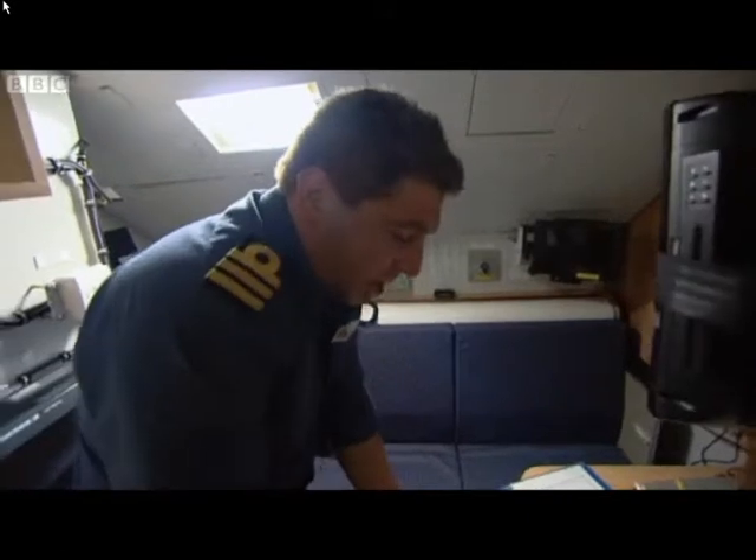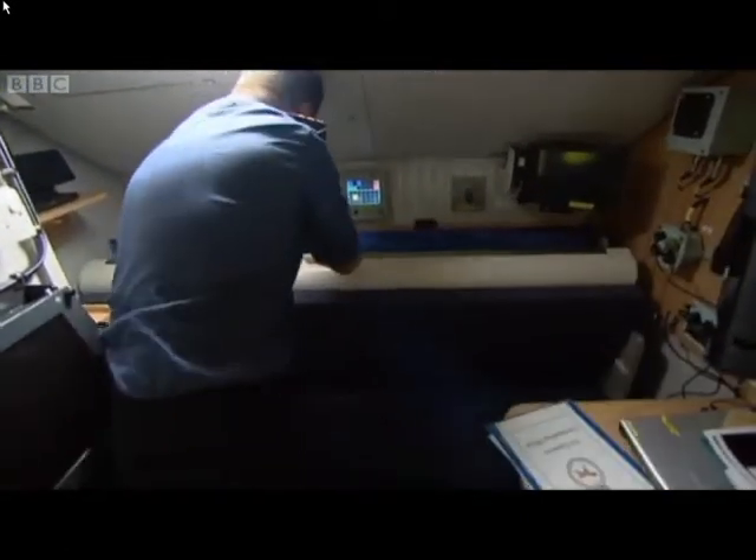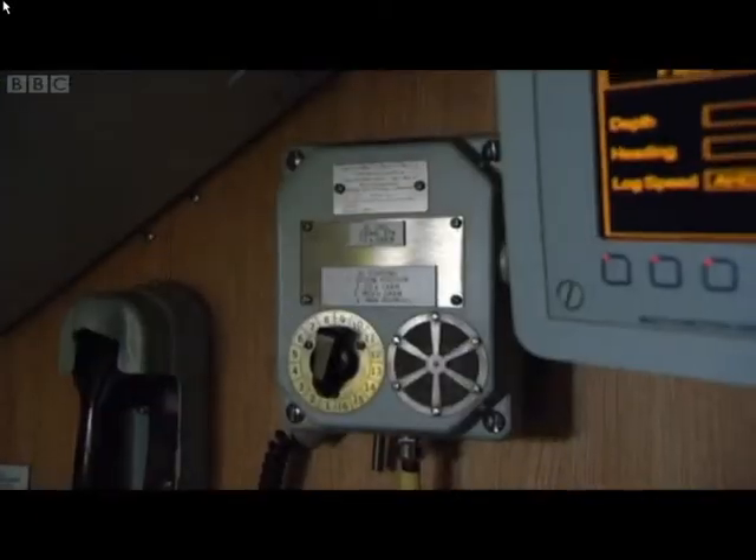We're in the centre of the control room. In front of me I've got ship control. To the left-hand side I've got the sonar, and to the right-hand side I've got the combat system. This is where I sit, and when I'm not here this is where the officer of the watch sits. This is my cabin — this is where I sleep and work. I spend my time between the control room and here.